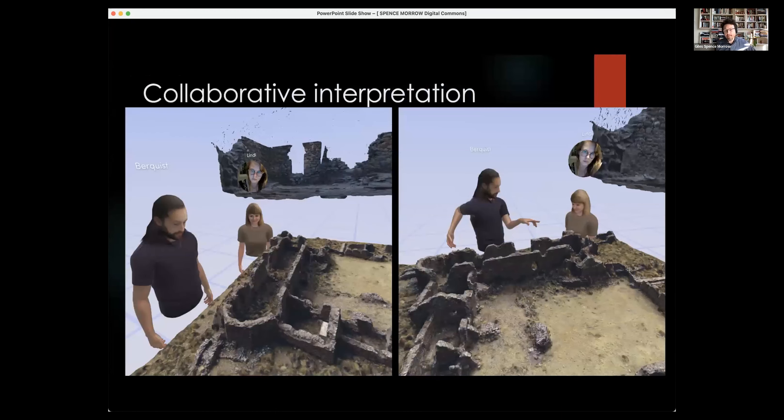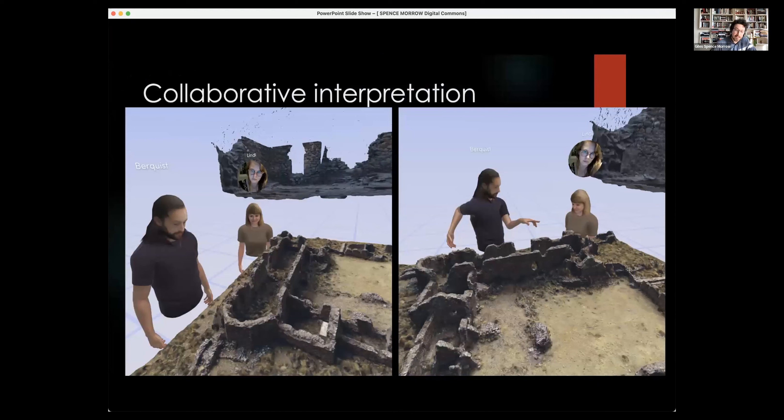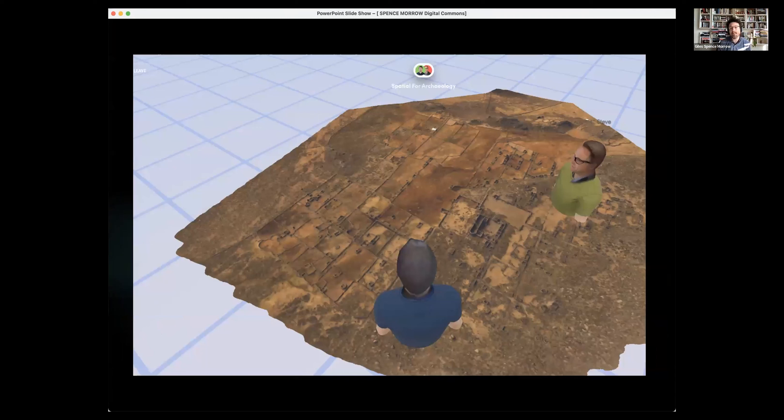The most important element is the collaborative element — working with each other in these spaces through avatars. A major concern when I first started was having to learn Unity from scratch. Archaeologists are generalists — a bit of chemistry, biology, math, statistics — so learning Unity is a major barrier to getting to the actual interpretive work. Thankfully we can use an app called Spatial, a multi-platform situation where you can upload the data, look at the models, and work together in real time across the globe.